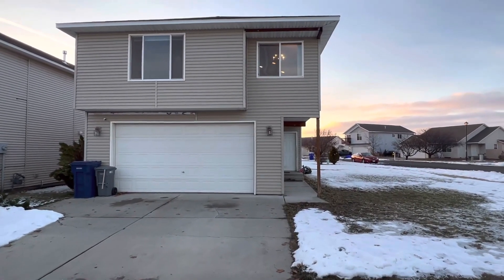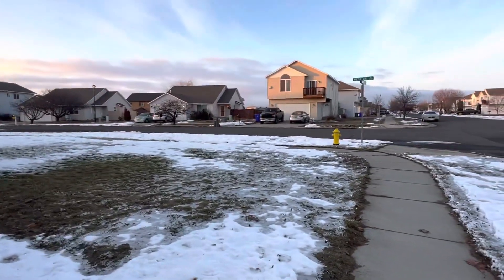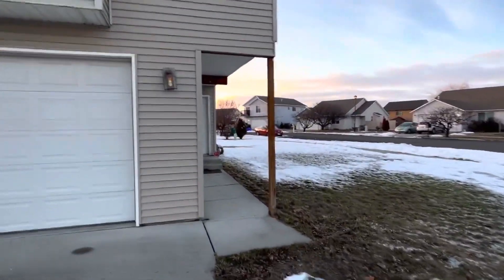I'm at 1032 South Aspen here in Airway Heights, a nice size yard on the corner lot.